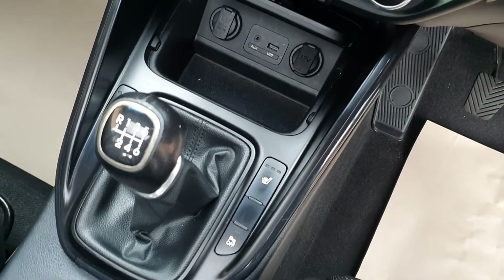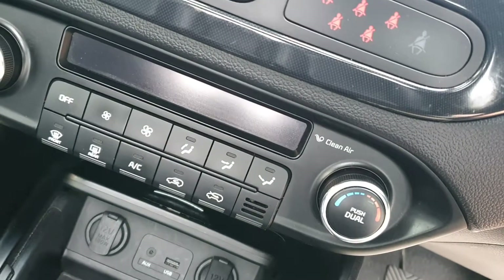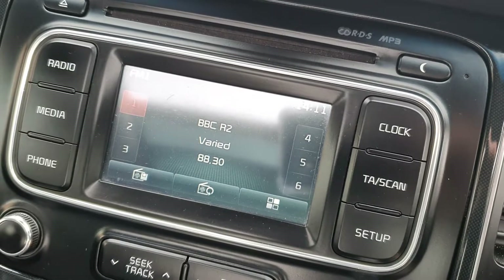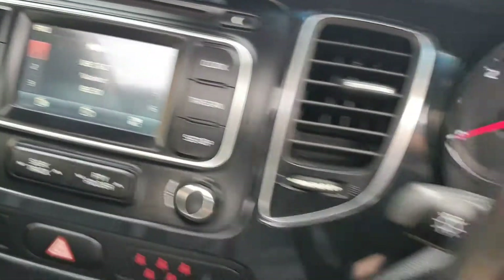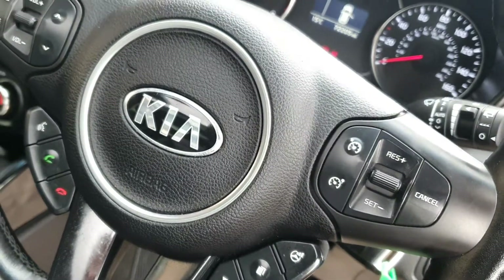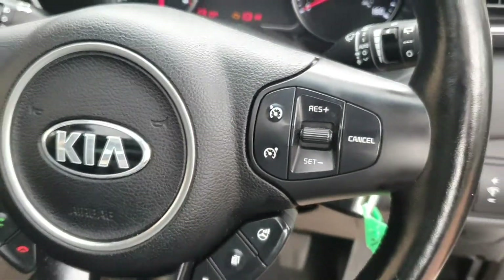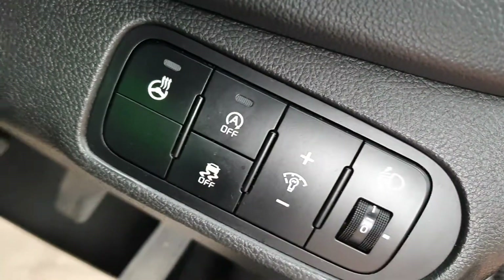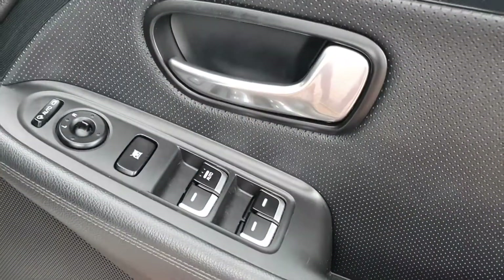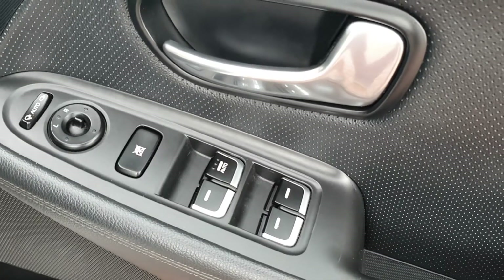Six-speed gearbox. Auxiliaries, air conditioning, easy-to-operate radio with phone and media connectivity. It's got Bluetooth. Multi-function steering wheel with cruise control and volume for the radio — all nice. This has actually got a heated steering wheel, which is a nice little extra. Folding mirrors, electric of course. Electric windows. Super spec.